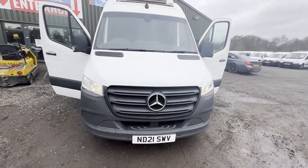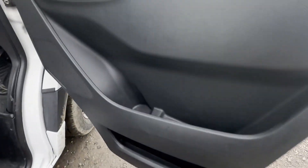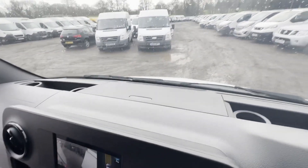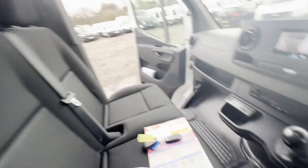2021 Mercedes-Benz Sprinter 317 CDI L2 diesel rear-wheel drive, 3.5T H2 progressive van. Motorway miles, ready to use — perfect for a business, perfect for a camper. VAT included, bargain. Body: white fridge van. Mileage: 180,833.